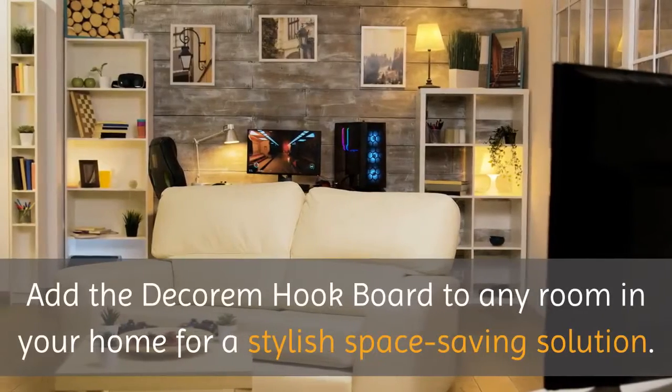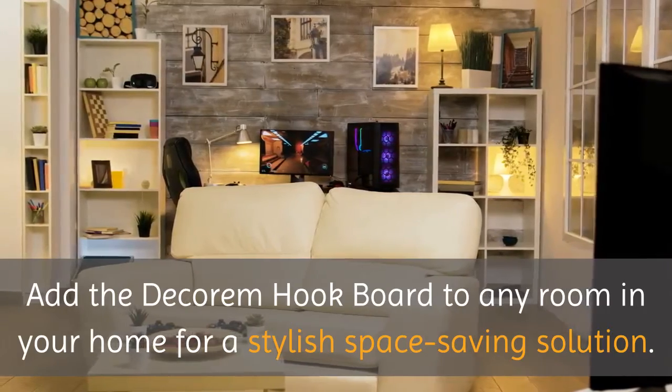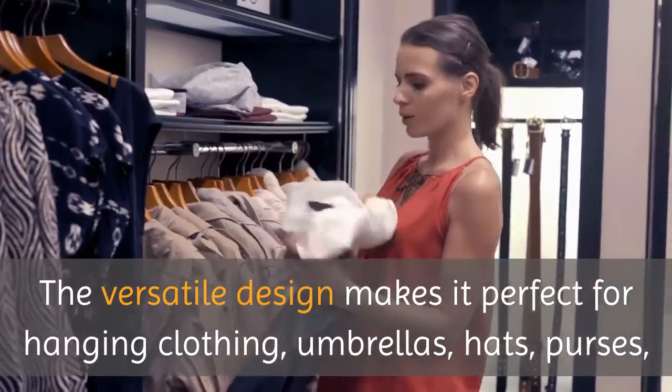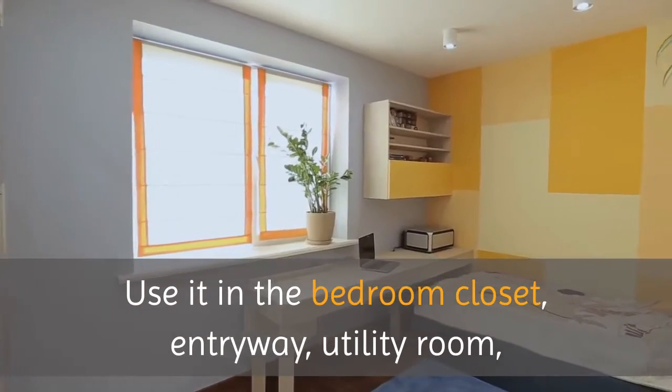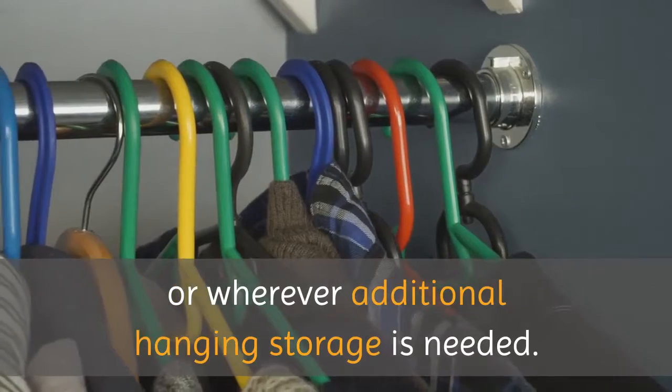Add the Decorum hook board to any room in your home for a stylish, space-saving solution. The versatile design makes it perfect for hanging clothing, umbrellas, hats, purses, pet leashes, and more. Use it in the bedroom closet, entryway, utility room, or wherever additional hanging storage is needed.